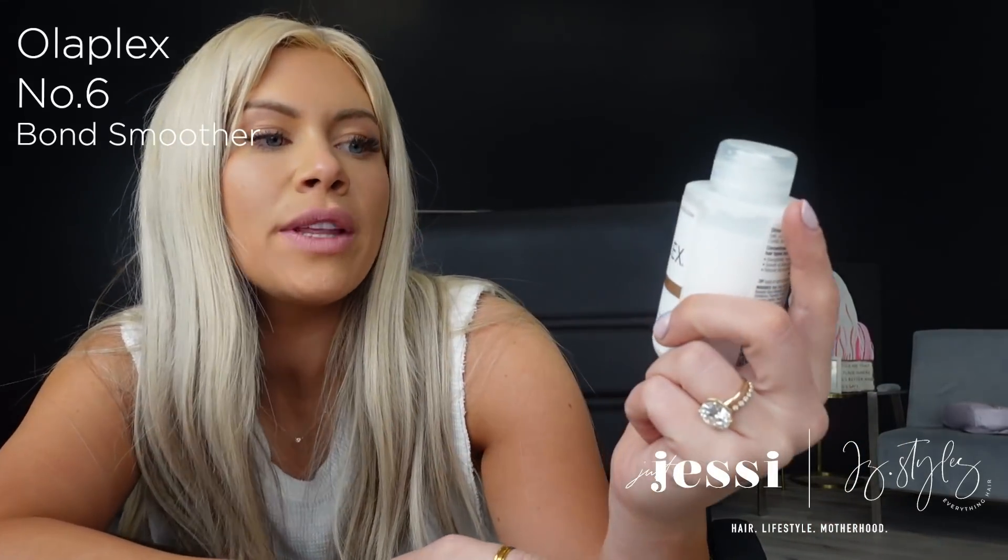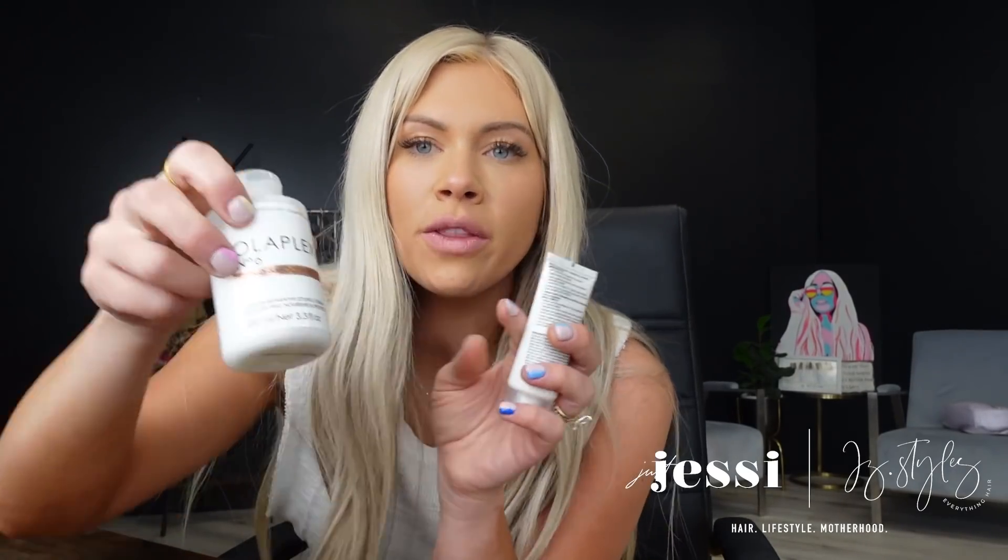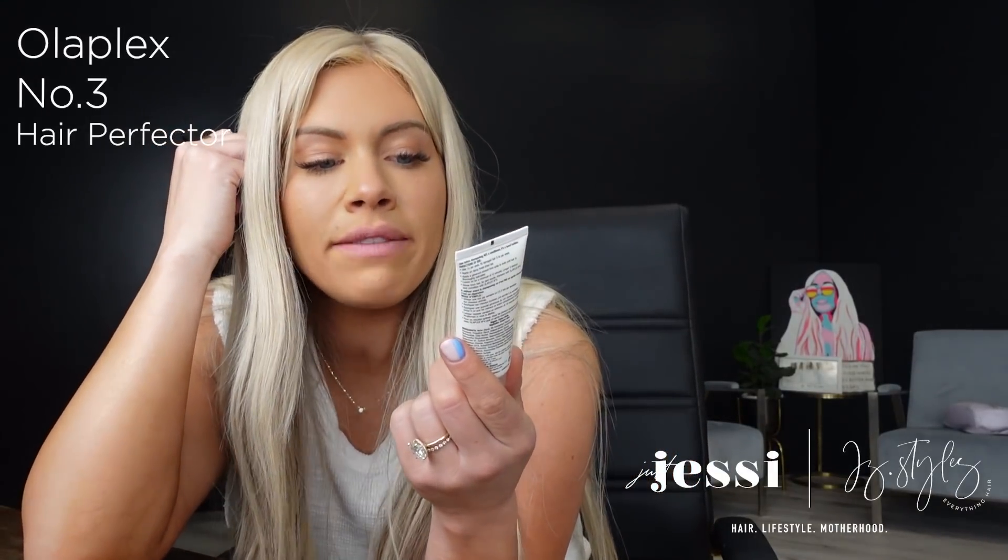Next, Olaplex again — the Bond Smoother, Number 6. It's a leave-in reparative styling cream that gives you all the Olaplex benefits in a leave-in form, helping you style and blow dry. If you're pairing it with the Olaplex shampoo and conditioner and using Number 3, it's always best to use the same line across the board. So if you're going to use the Olaplex shampoo, definitely follow up with these products as well.